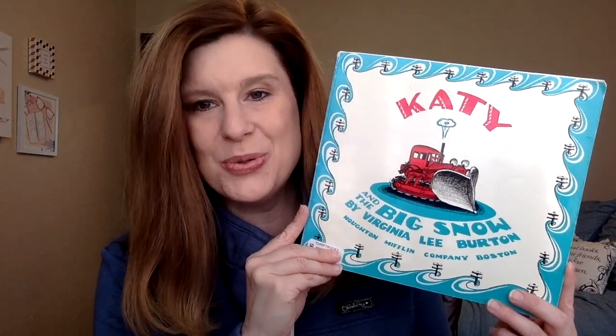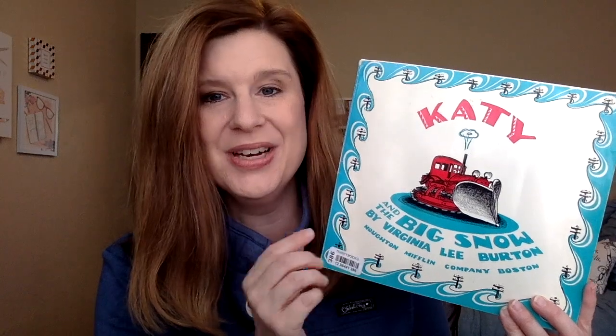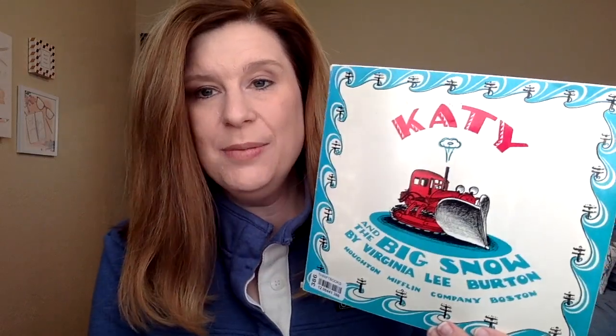It's a cute story about a town called Geopolis that gets hit by a massive snowstorm. Katie is an all-purpose vehicle — she's a bulldozer, a shovel, and a snowplow — and it has to be a big snow for them to call Katie out. Katie saves the day, and this is the story of how she does it. It's a fun story and I think all the kids enjoyed hearing it.